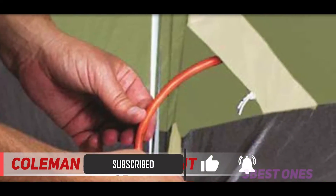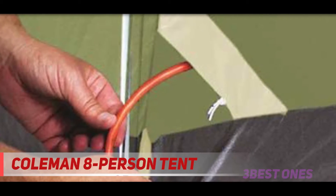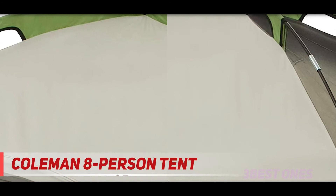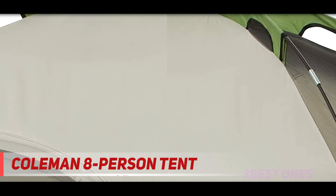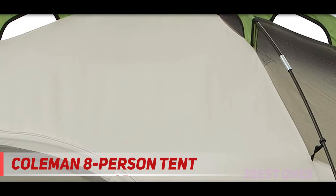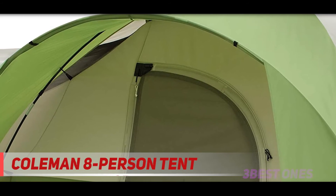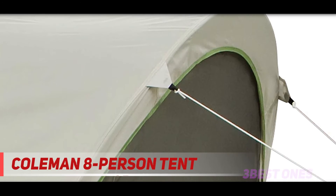This isn't an instant tent and takes around 10 to 15 minutes to set up, but once it's set up it can fit up to three queen-sized mattresses. The Coleman Montana is somewhat weatherproof, but due to its cheaper materials I would probably only recommend using it in clear weather. If you do get caught in the rain, its extended door awning provides extra protection for gear you want to keep outside, like shoes. I would also recommend waterproofing the tent yourself before using it to make sure you stay dry.